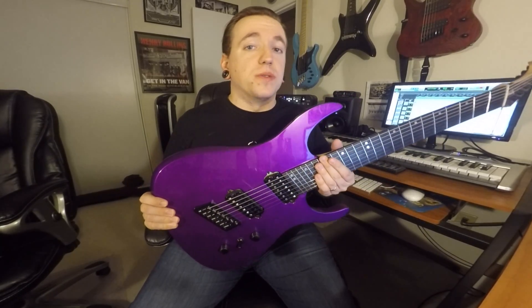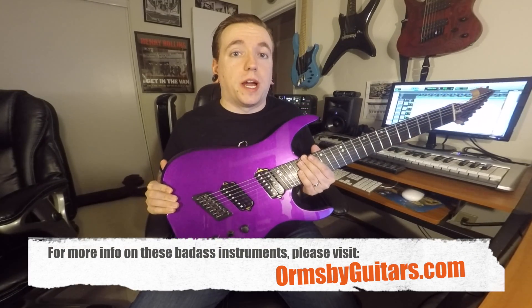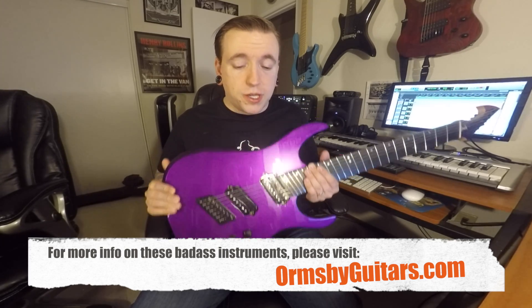But in all seriousness, this guitar is absolutely fantastic. I would highly, highly, highly recommend checking out Ormsby and their GTR line. This is a lot of bang for the buck — please do yourself a favor.